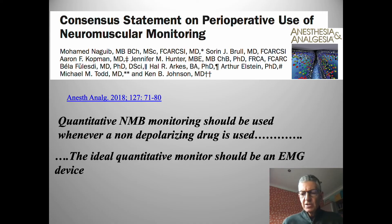Decades of publications have highlighted these issues, and I'd recommend this consensus statement published in 2018. The authors provide very good advice on how to implement quantitative monitoring both personally and at department level, because there is a challenge in doing so. They recommend that a quantitative neuromuscular block monitor should be used whenever we paralyze patients, and in their view the ideal monitor should be an EMG device.